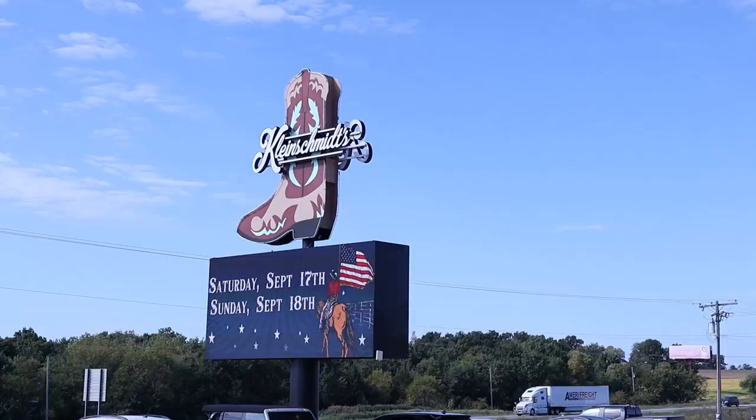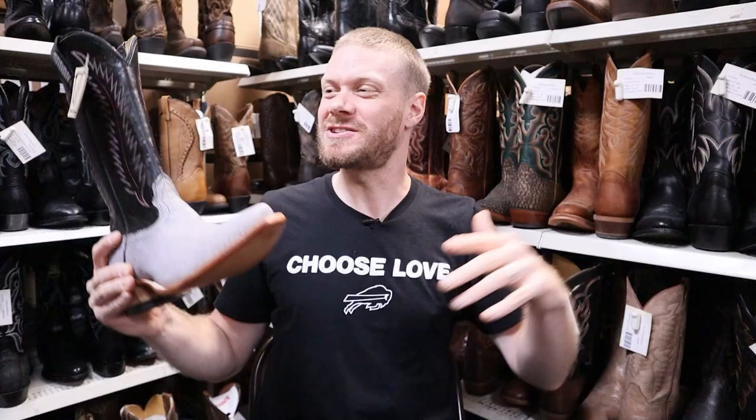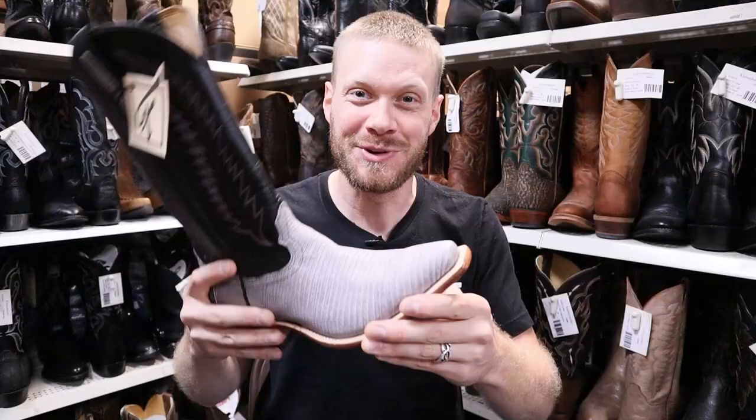Hey everybody, this is Jeremiah Craig and I'm coming at you from Kleinschmitz in Higginsville, Missouri. This is an epic store with lots of different kinds of boots, including this one unique to this store only. This is a Fenolio Gray Lizard Boot. Let's get into it.